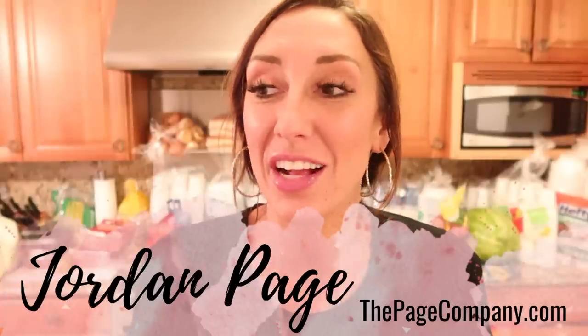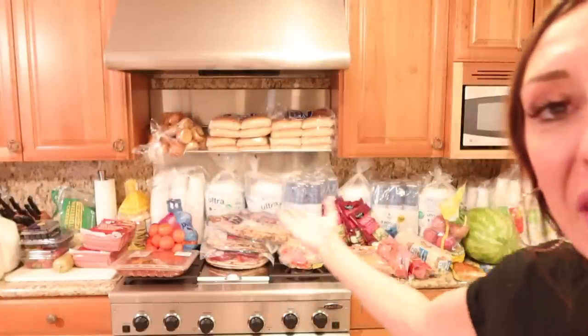Hey Freebs Nation, Jordan Page here, and guess what? I just got a Sam's Club membership and started shopping there for the first time. Look at me go, what is happening to me? I just came home with a huge haul of Sam's Club groceries. Do you wanna see what I bought and why? Well, let's do it.